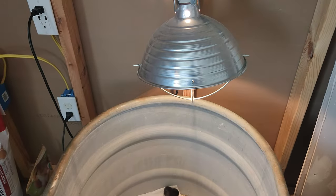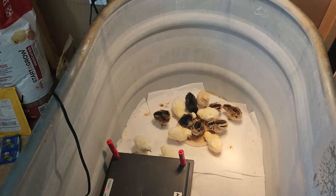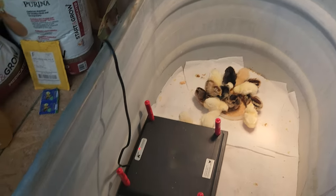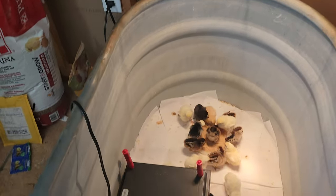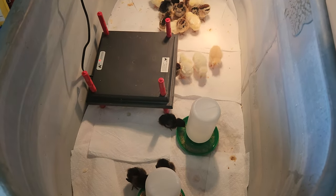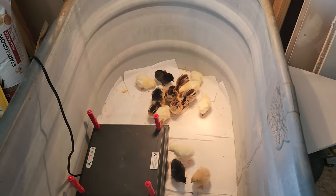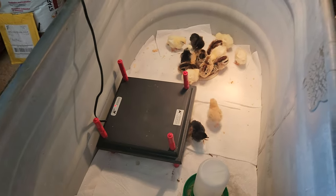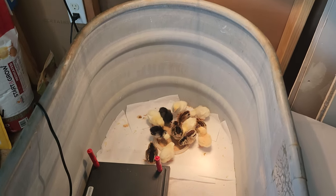I just put a 40 watt bulb in there, because you're supposed to keep the light on for up to 22 hours a day for them. About 7 o'clock tonight I shut it off for 2 hours and turned it back on at 9. They seem to be doing real good. We came in here last night about an hour after we shut the light off and they were all underneath that heat plate just snoozing.